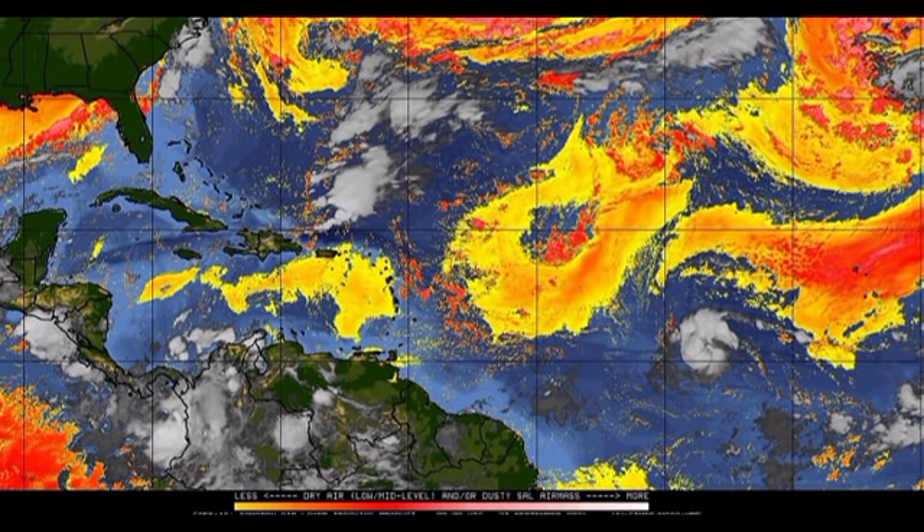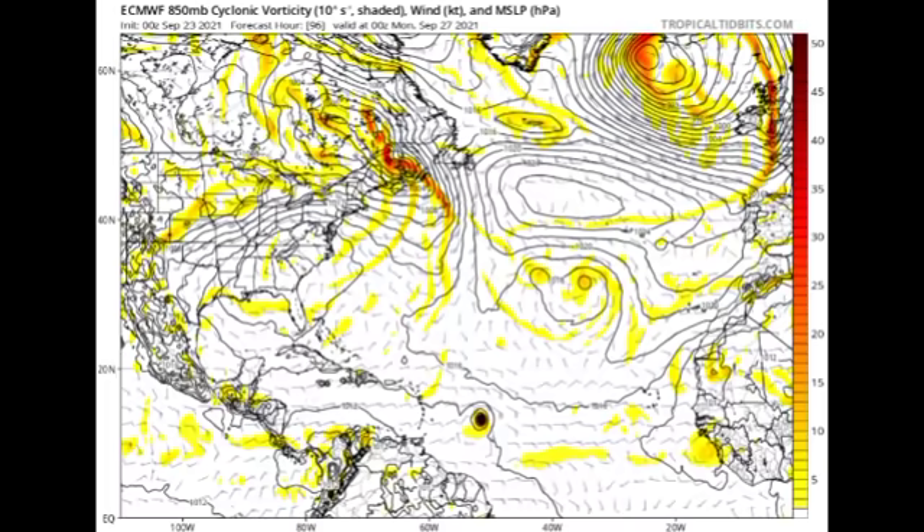Now let's see what our models are anticipating. First up we have the Euro model, showing a map of isobars — lines of equal pressure. When you see isobars very close together with pressure below 1013 millibars in a circular manner, that can indicate a tropical cyclone. The more tightly packed those isobars are, the steeper the pressure gradient, indicating a more significant cyclone.